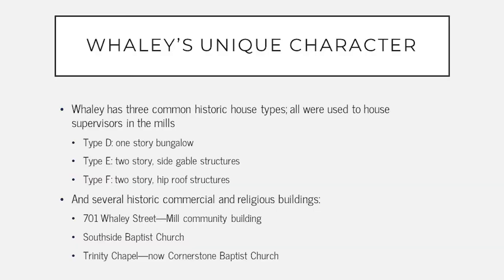There are several historic house types located within the Whaley area: the Type D one-story bungalow, the Type E two-story side gable structures, and the Type F two-story hip roof structures.